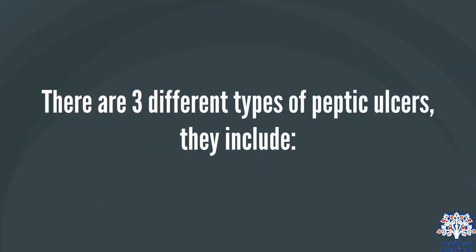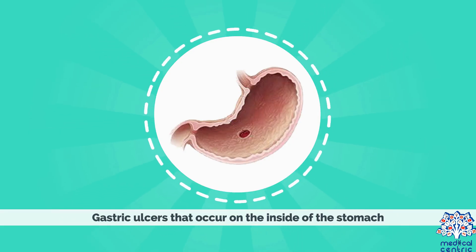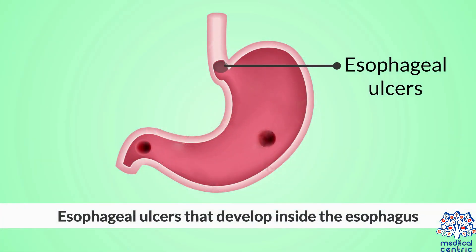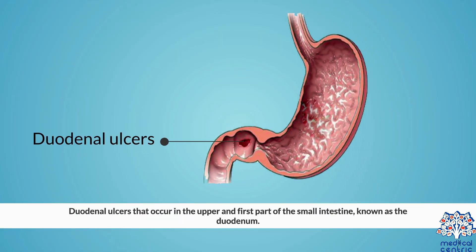There are three different types of peptic ulcers. They include: gastric ulcers, that occur on the inside of the stomach; esophageal ulcers, that develop inside the esophagus; and duodenal ulcers, that occur in the upper and first part of the small intestine, known as the duodenum.